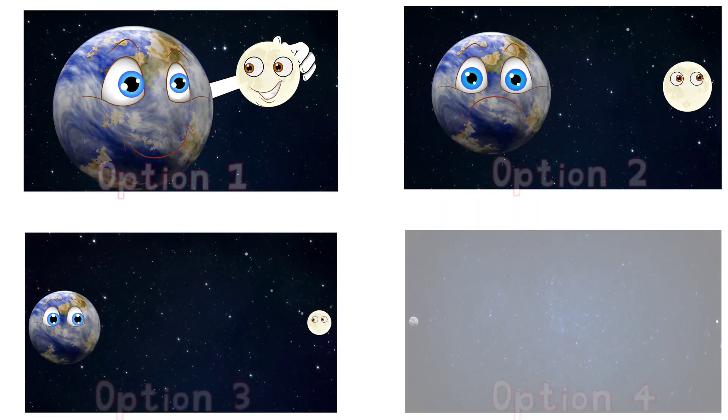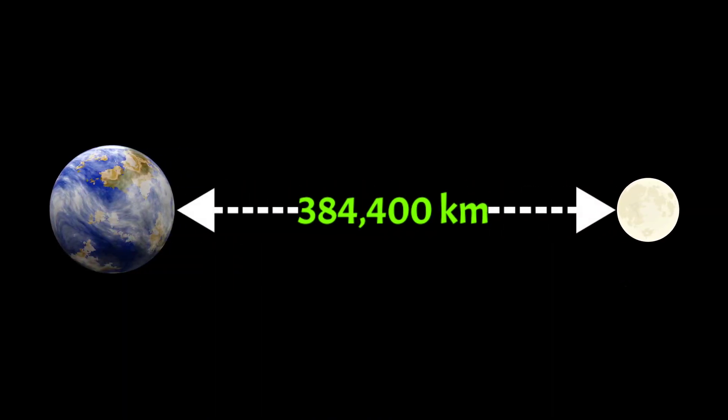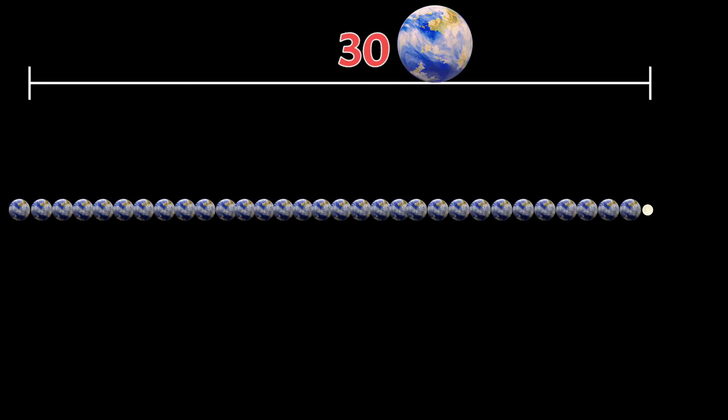Which is the correct answer? It is Option 4. The moon lies at an average distance of 384,400 km from the Earth. Considering the size of the Earth, we'd need not 10, not 20, but 30 Earths to fill the distance.